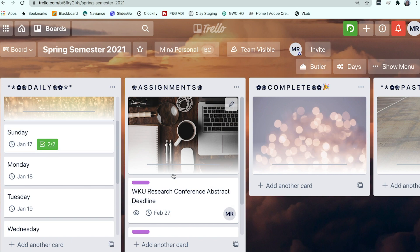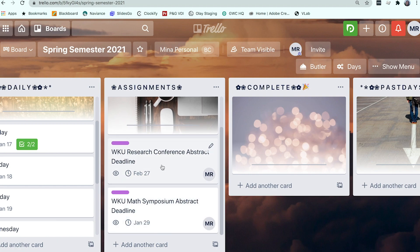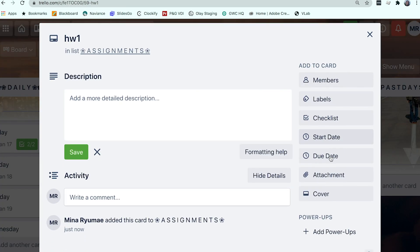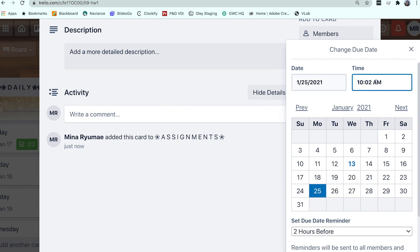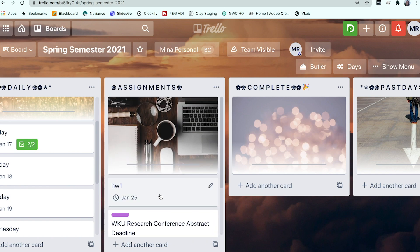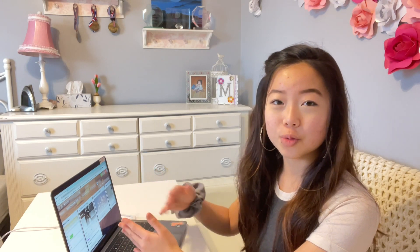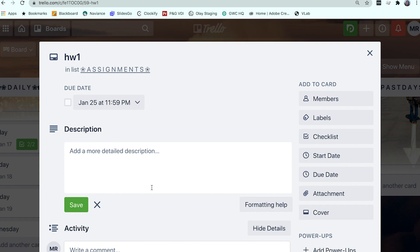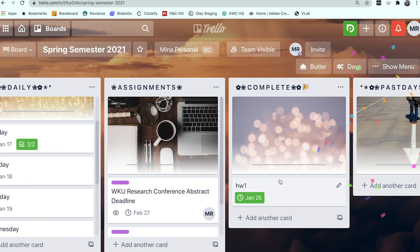In my second list I have all of my assignments. I put in each assignment and find when it's due — for example, if it's due the 25th at 11:59 PM. I organize them by date so my nearest due assignments are at the top and later ones are at the bottom. There's also a hidden feature: when you mark an assignment complete and move it to the done list, confetti pops up! It's probably my favorite Trello feature — it gives you a really big sense of accomplishment.